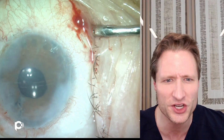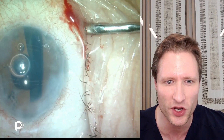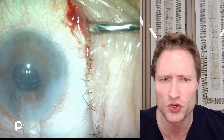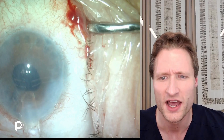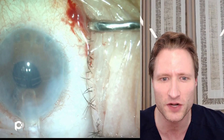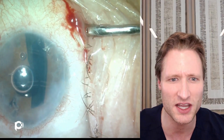Now reasonably confident we have a stable anterior chamber, it's time to inject the DMEK graft. I'm using a 2.4 millimeter incision with a Geuder glass tube, which fits comfortably even through a 2.2 millimeter incision. I like this because it provides a smooth, easy injection of the graft with a minimum of extra fluid. There the graft is injected into the eye.